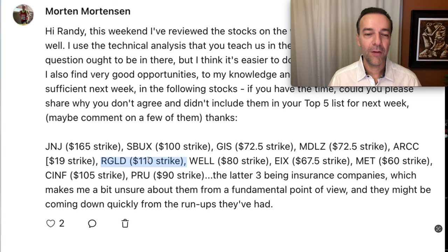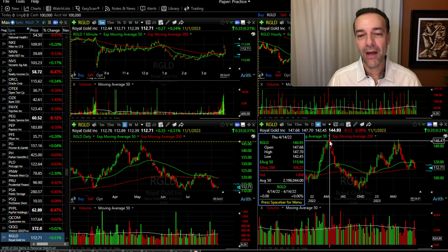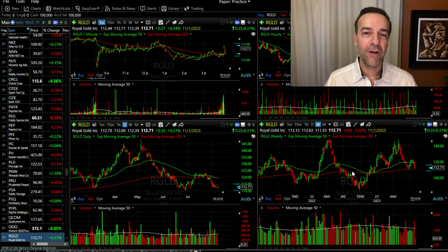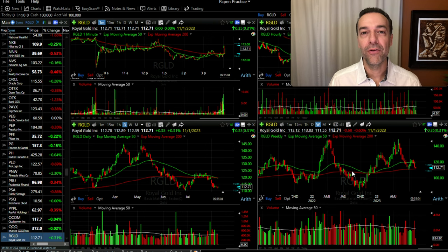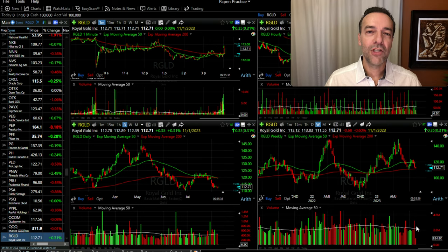Next we get to RGLD — we're talking about the $110 strike price. As you can see on this weekly chart, Royal Gold is very volatile. Going back to April of 2022, it experienced a 41% drop and then proceeded to go up 62%. Because Royal Gold is very volatile, I tend to try and pick my spots carefully. I like to trade Royal Gold only when it's near lows — for example, 52-week lows. We do see it finding support at the red 200 moving average, which is a good sign. However, looking at the volume on this weekly chart, over the past several months sellers have shown great strength, and because of that I'm going to leave Royal Gold alone for right now and wait until the selling pressure dissipates and buyers begin to emerge.